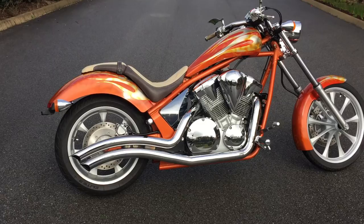If you'd like some more information about this motorcycle, please call Matt or Derek at Mountain Motorsports.